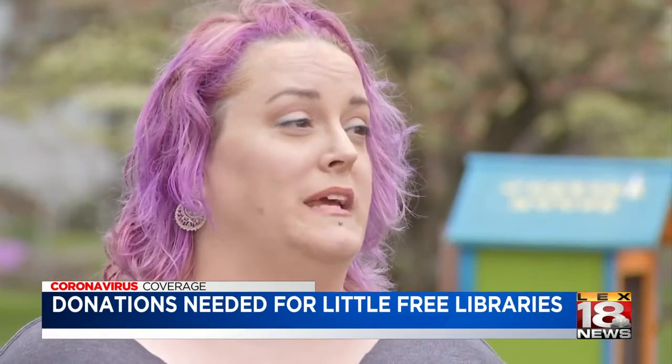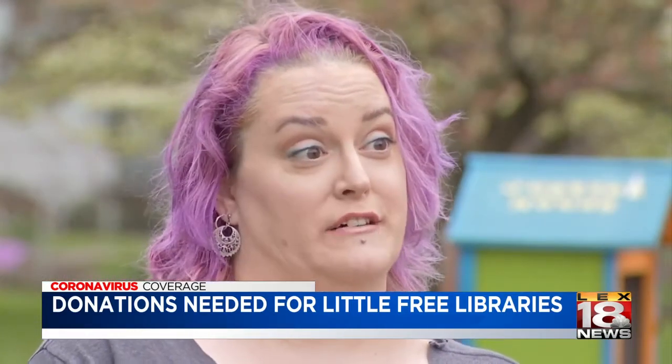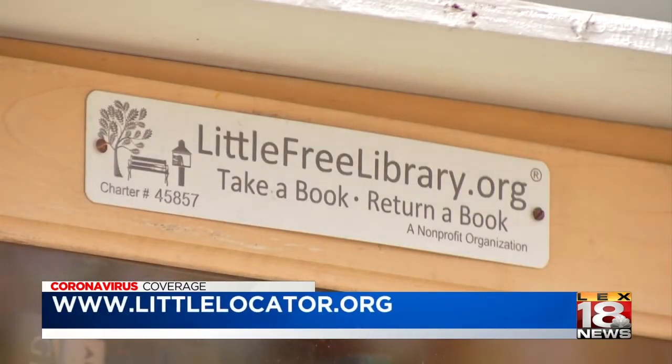Kind of my criteria would be: would you want to receive it yourself? What kind of things would you want to see? If you want to know where Little Free Libraries are around you, you can look them up on littlelocator.org.